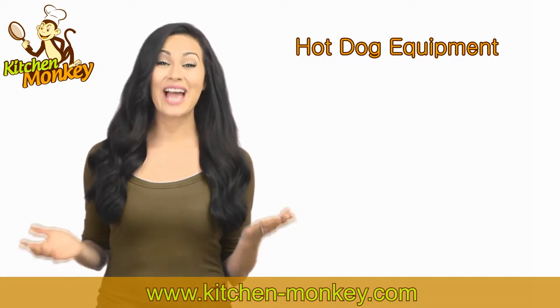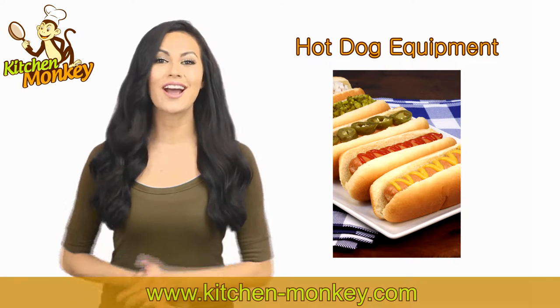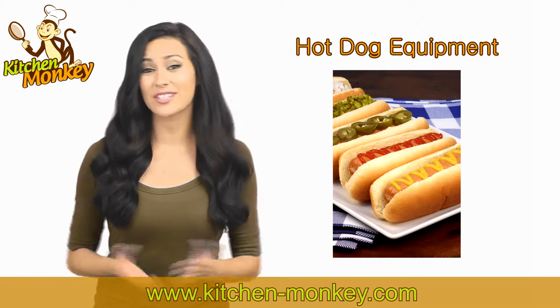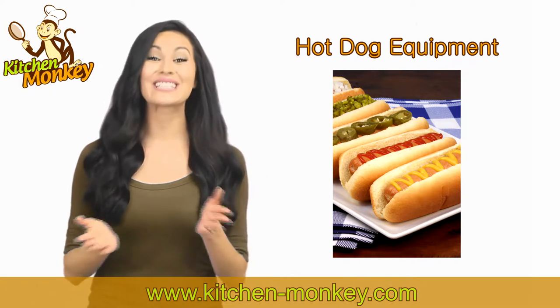Hello, my name is Lauren and welcome to the Kitchen Monkey channel. Are you looking for quality hot dog equipment but don't know where to get it or even where to start looking? Not to worry, because Kitchen Monkey has got you covered.